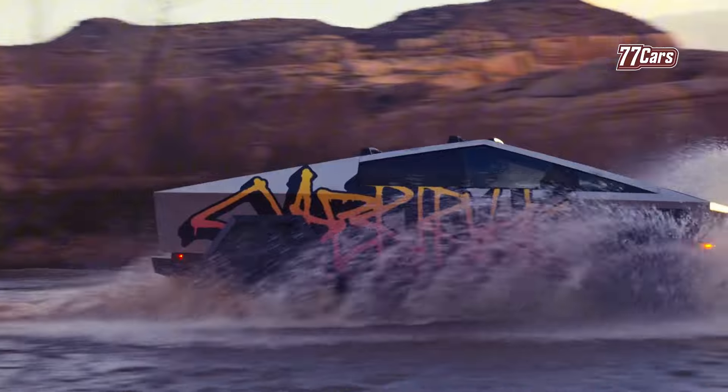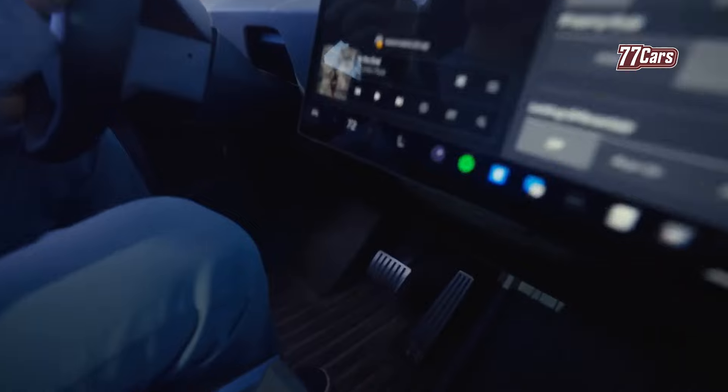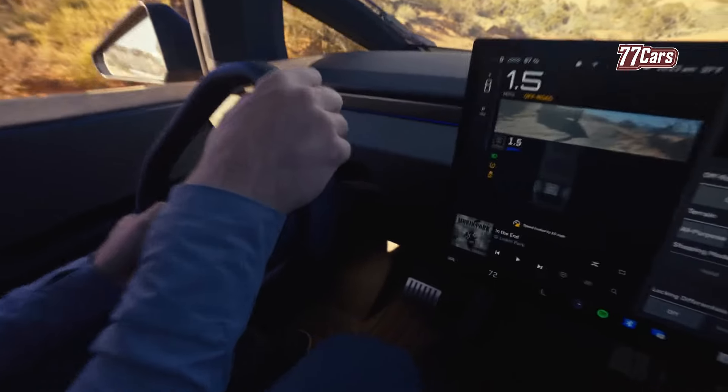Cybertruck prices continue to rise, and some of Tesla's promises of lower prices have yet to be fulfilled. Nevertheless, the Cybertruck remains an appealing and popular vehicle with its stainless steel design and impressive performance.